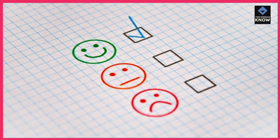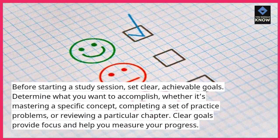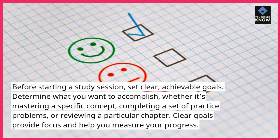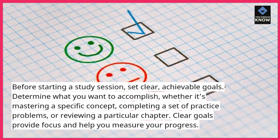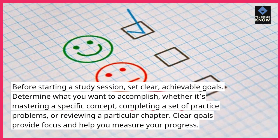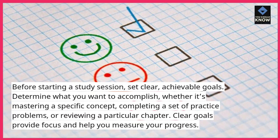Set clear goals. Before starting a study session, set clear, achievable goals. Determine what you want to accomplish, whether it's mastering a specific concept, completing a set of practice problems, or reviewing a particular chapter. Clear goals provide focus and help you measure your progress.